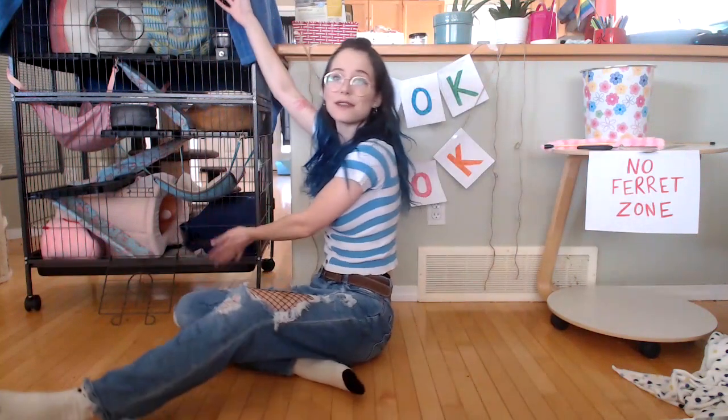Kenya, why are you on the floor? That's a very good question. Today I think we should try and make some no-sew ramp covers. This is my ferret's cage.